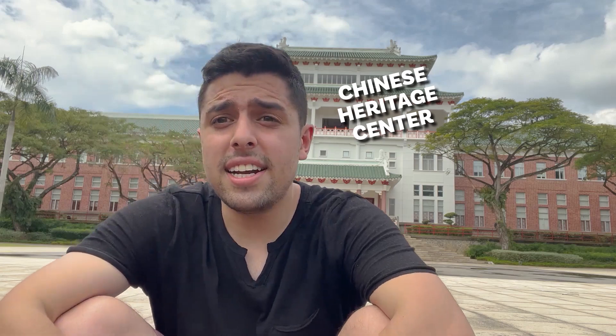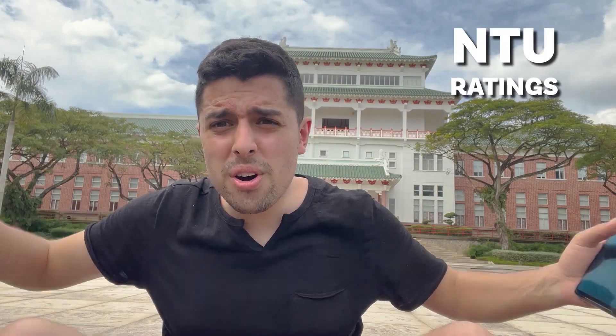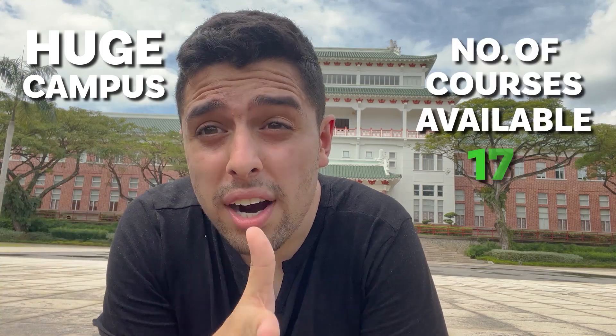We're now outside the Chinese Heritage Centre, and it feels like the best place to start with the NTU ratings. So without further ado, let's get into the ranking of NTU — where does NTU stand in Singapore? NTU is a huge campus and the number of courses available here are 177. As you can see, we have so many buildings and so many facilities.